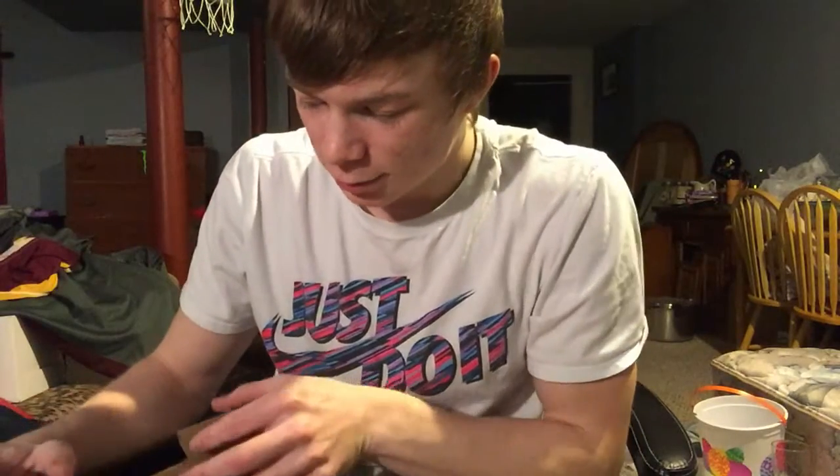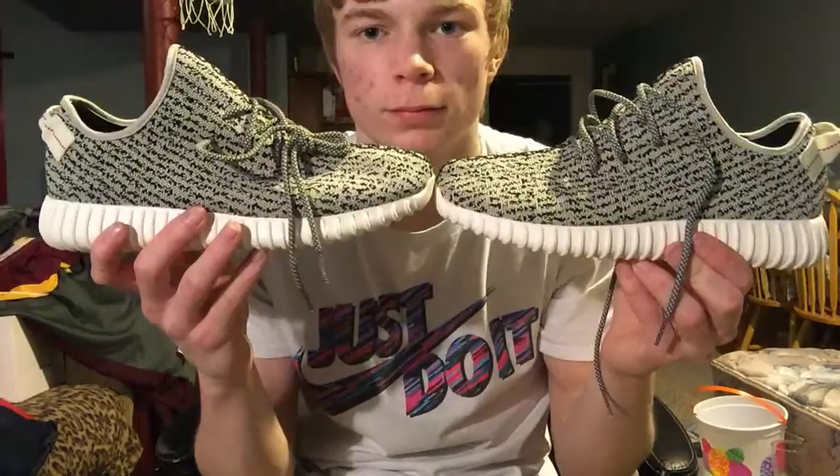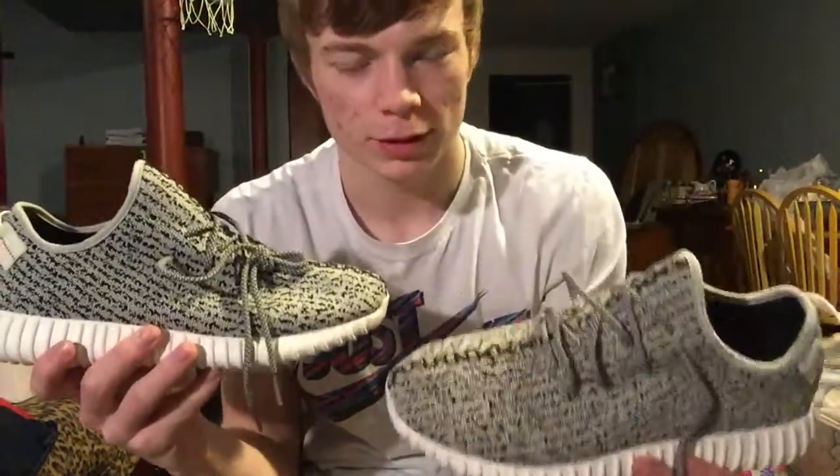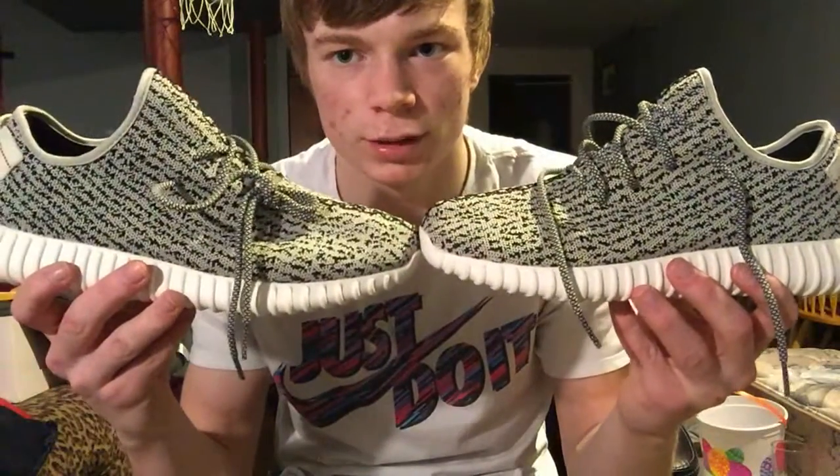The box looks cool and it has Yeezy on it, so that's fine. But yeah guys, that has been an unboxing of the Yeezy Boost 350 replicas. Definitely go check them out if you want a pair of replicas — DHgate is the site where you want to go. If you guys want a Yeezy bag, go purchase the shoes. It's definitely a good combination of everything for 59 bucks. It's definitely a great shoe.